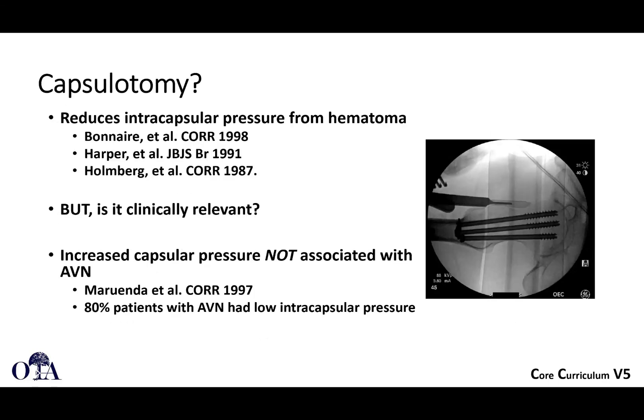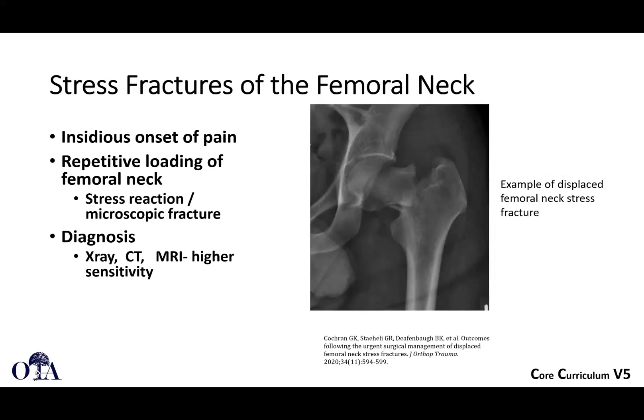What about the question of capsulotomy? We haven't really come up with a definitive answer. The concept is that if you have an intraarticular fracture like a femoral neck fracture, there's going to be fracture hematoma. Does the pressure from the hematoma cause ischemia by pressure on the vessels to the femoral head? The thought is that if you do an intentional capsulotomy — basically cutting down on the capsule — does that relieve intraarticular pressure? Studies have looked at it, and an older study suggests it may not be associated with osteonecrosis. Should you do it or not? I don't think we really have a definitive answer.